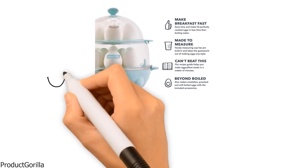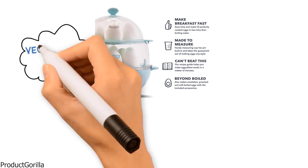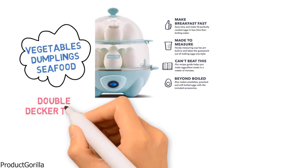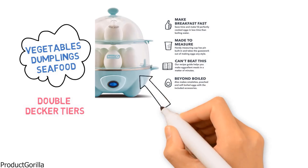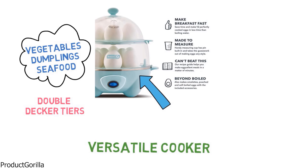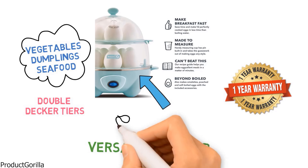A great feature of this unique kitchen appliance is that you can also use it to steam vegetables, dumplings, seafood, and more. Making full meals is simple with its double-decker tiers giving you so many options. The Dash Deluxe really is a versatile cooker, and it's backed by a one-year manufacturer warranty. We think it's a great buy.